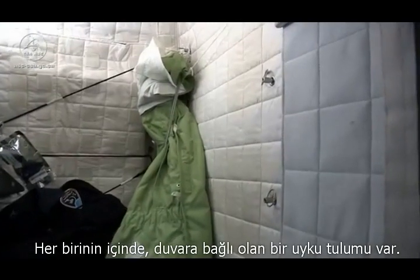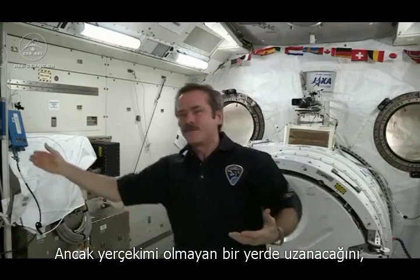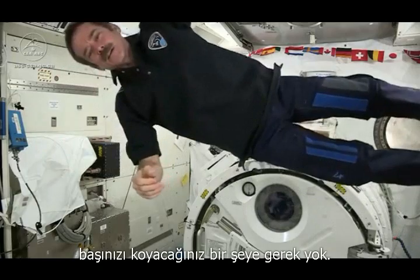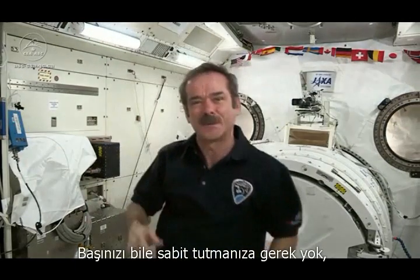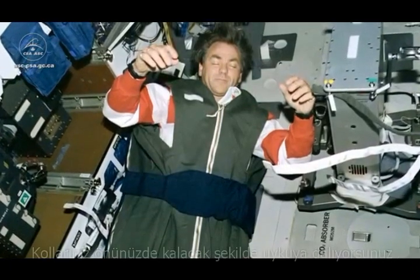Inside each one is just a sleeping bag tied to the wall. You might think it's uncomfortable not having a mattress and a pillow, but without gravity, of course, you don't need anything to hold you up. You can just completely relax. You don't even need a pillow in space — you don't even have to hold your head up. So you can relax every muscle in your body, and your arms float up in front of you, your head tips forward.